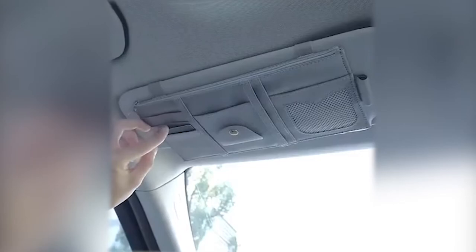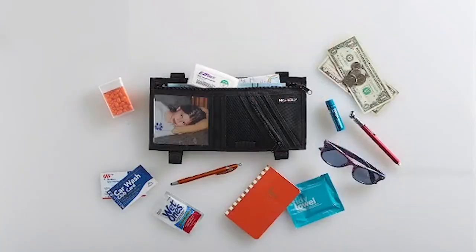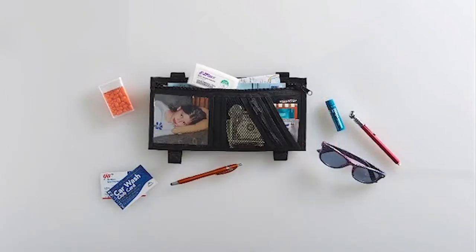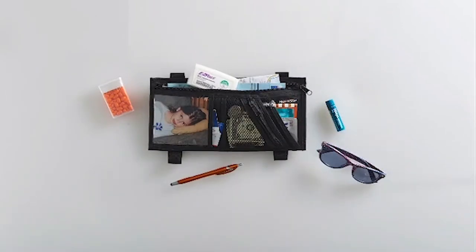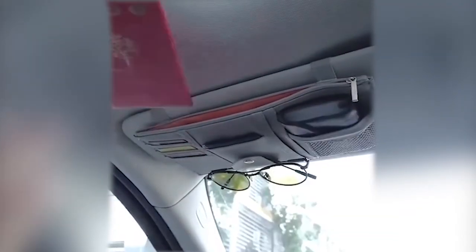One mesh pocket, five card holder pockets, one sunglass clip, and one pen holder are included in the Eco Noir Car Visor Organizer. Organize your tiny goods or driving necessities so that they are easily available when needed.